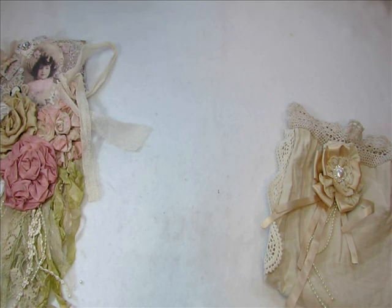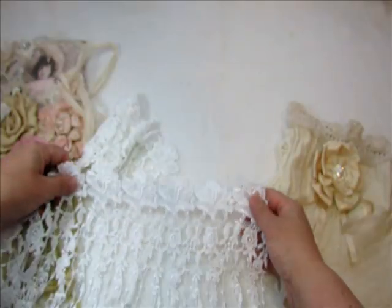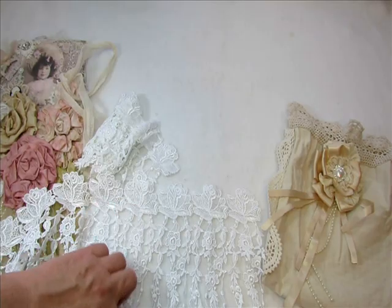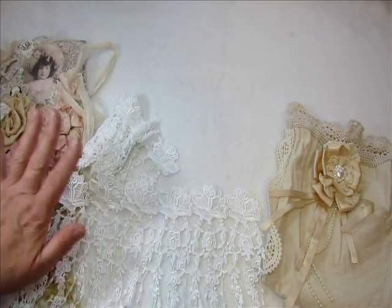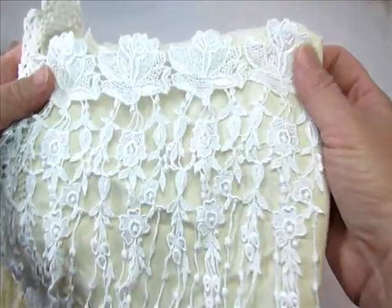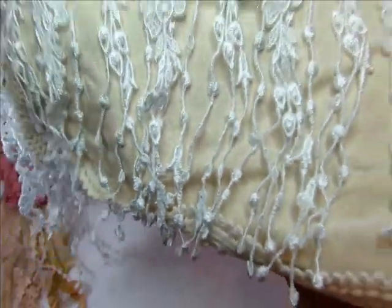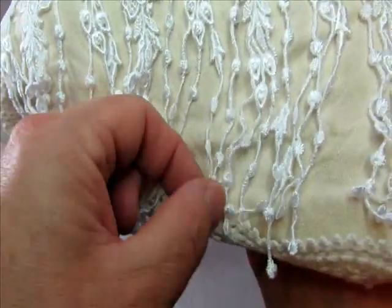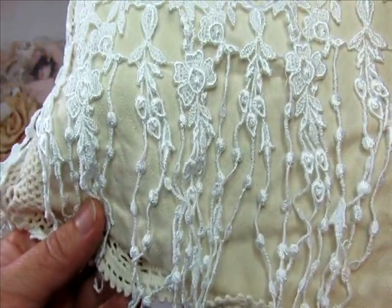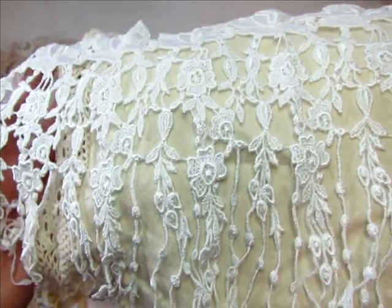Oh my gosh, I love this lace so much — this is one of my most favorites! It's the roses with the things that dangle down. Oh my gosh, I love this so much — though it's not showing well against the white, look at how beautiful that is. Thank you so much Va — I don't think I've ever seen it with the dangles so long. Oh my gosh, I love this so so so much, and you gave me a lot. Thank you for sharing this.